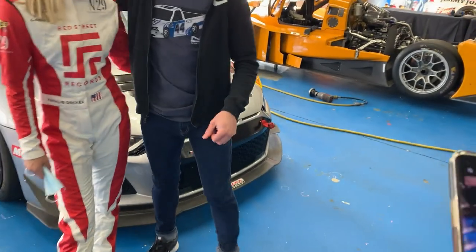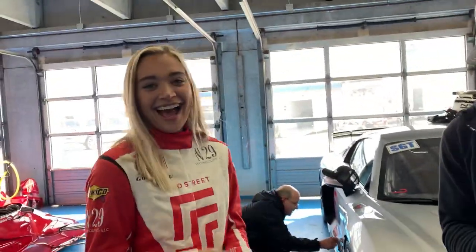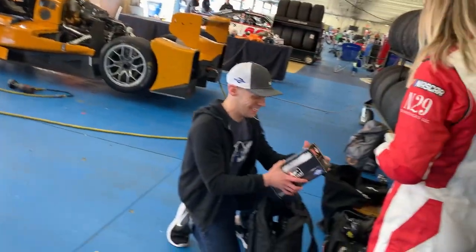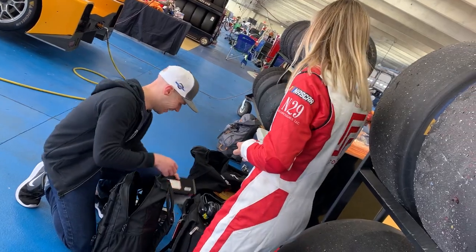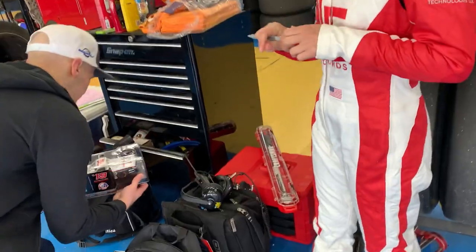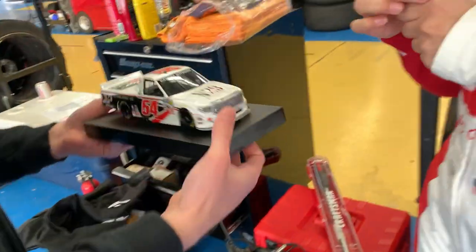David Nicholas, who was the fastest qualifier this morning in the BMW 2002, is proving to be the fastest in this qualifying session as well.